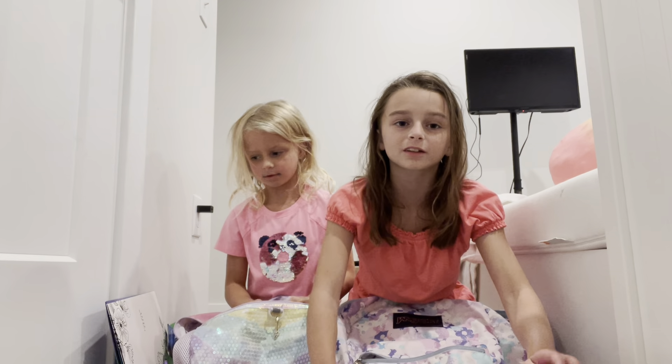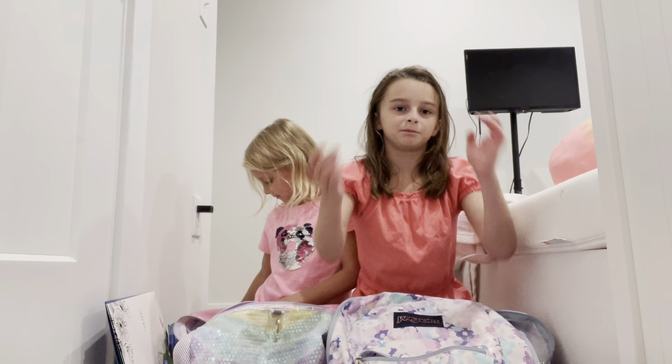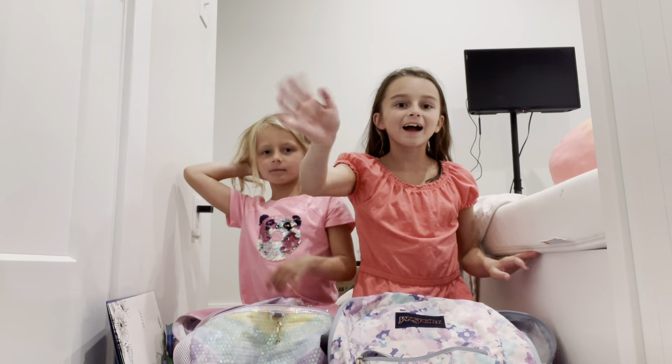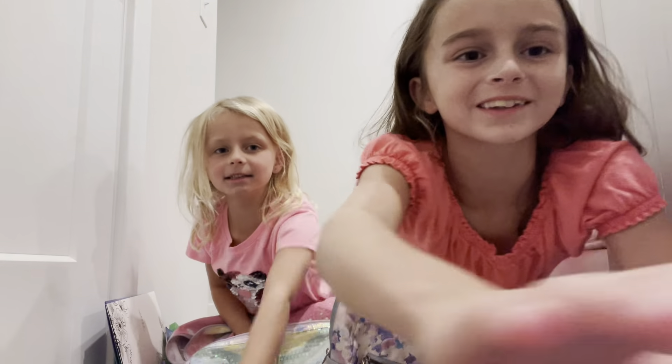Are you guys excited to go back to school? I am kinda. I am. Bye guys! Hope you liked the video. Bye.